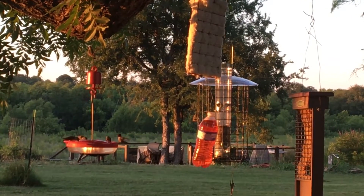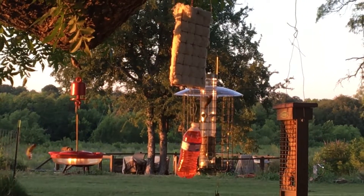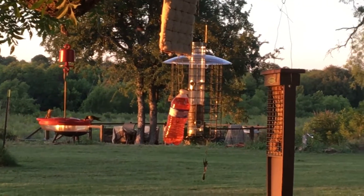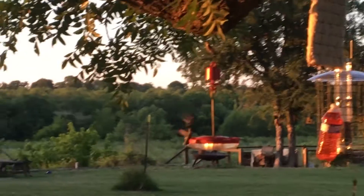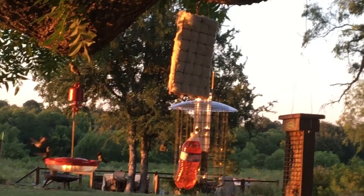Look at all of them, see that? And see a water bottle that I put some red dye in? This is hanging down — they can't drink out of that, they try to, but there's no hole in it. That's just something that attracts them to the area because they like bright colors.